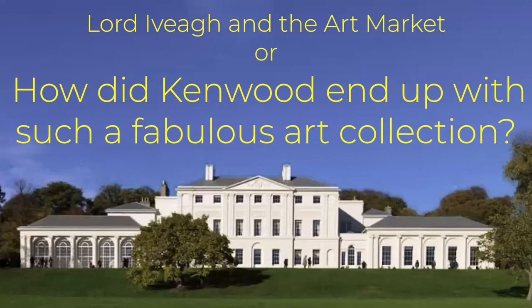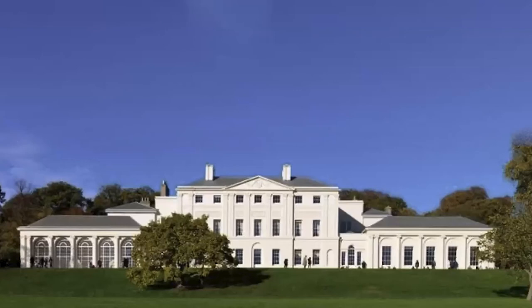My talk is about Lord Iveagh, Edward Cecil Guinness, who bought Kenwood House in the 1920s and gave it to the nation after his death in 1927. His story begins some 40 years earlier. When Edward Cecil Guinness walked down Bond Street with his wife Adelaide one fine day in June 1887, he started something that not only rescued many fine artworks for the nation, but also created the marvellous Iveagh Bequest — the more correct name for Kenwood House. He dramatically changed the focus of the London art market, laying the foundation for it to become pre-eminent in the world.